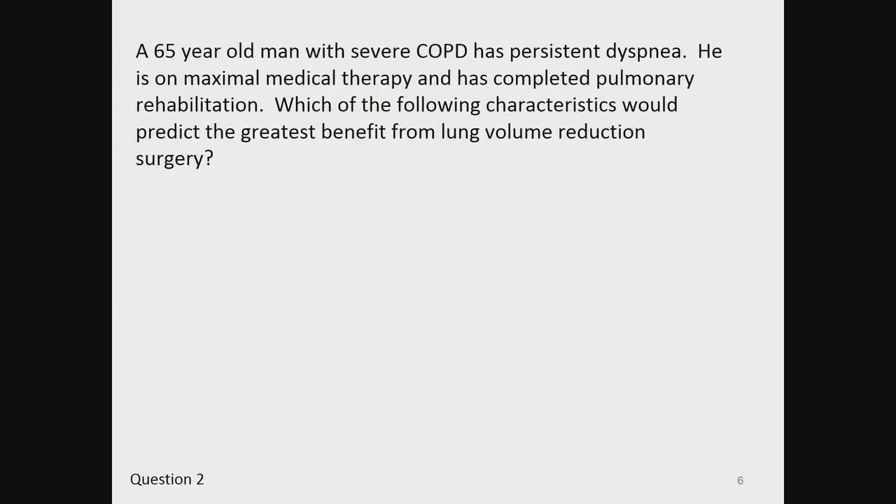Question two. A 65-year-old man with severe COPD has persistent dyspnea. He is on maximum medical therapy and has completed pulmonary rehabilitation. Which of the following characteristics would predict the greatest benefit from lung volume reduction surgery?